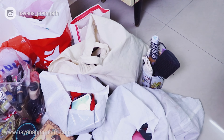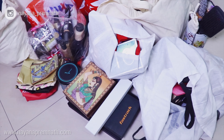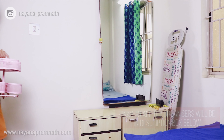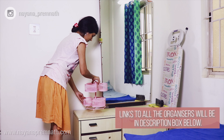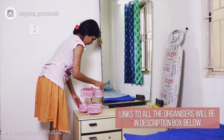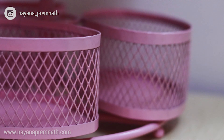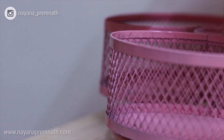Now let's start with the organizing part. The first and my most favorite purchase is this metal rotating organizer in pastel pink color. I'm organizing my everyday products in this.